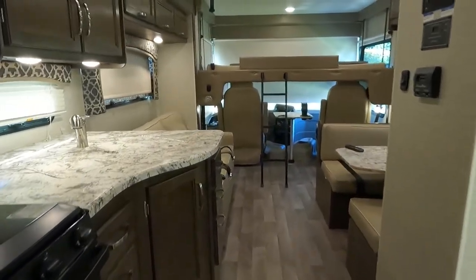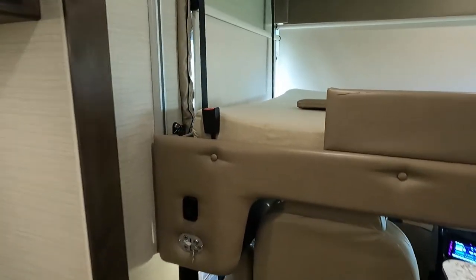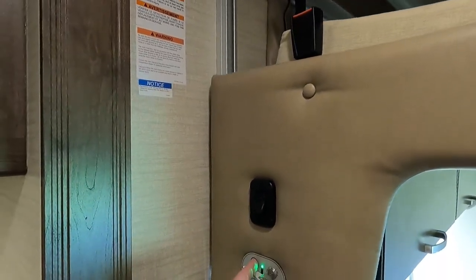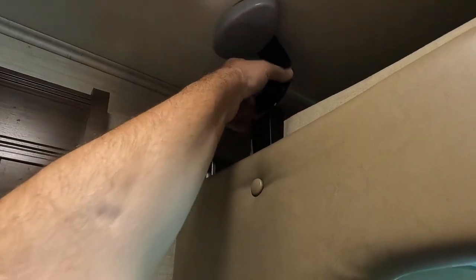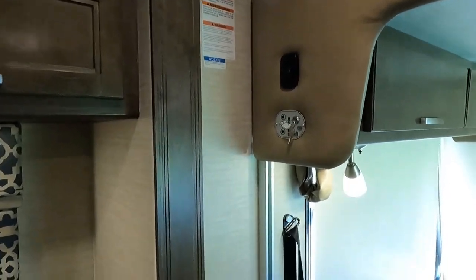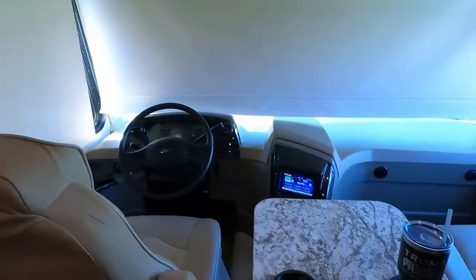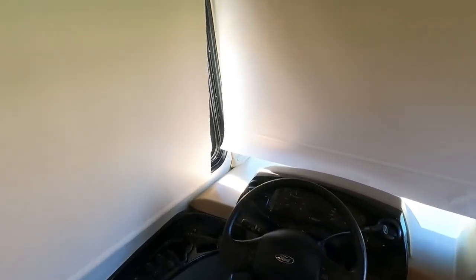It's a beautiful coach you could be proud to own. Let's demonstrate the bed lift — raising the bed is very easy. To secure it, you just buckle a little seat-belt mechanism that deactivates the down button, and then you can put the table away and jump in the driver's seat for a test drive.